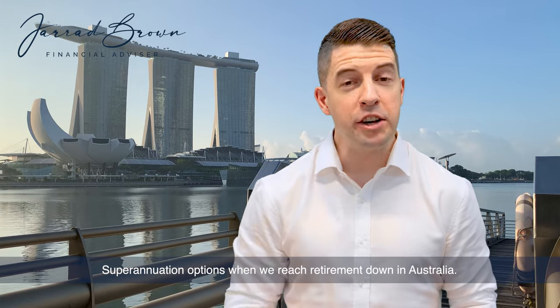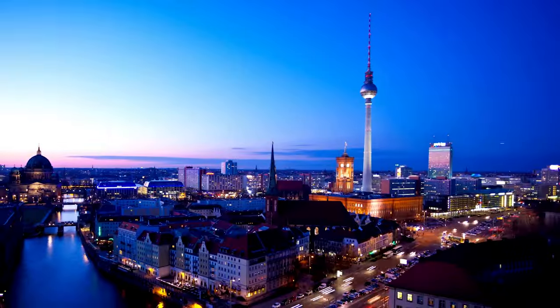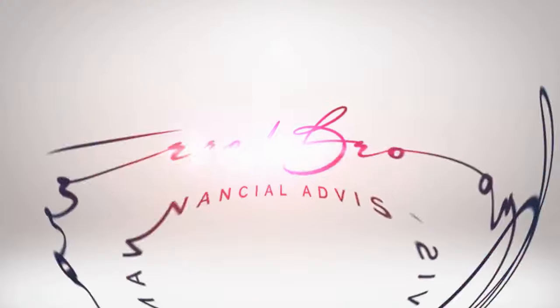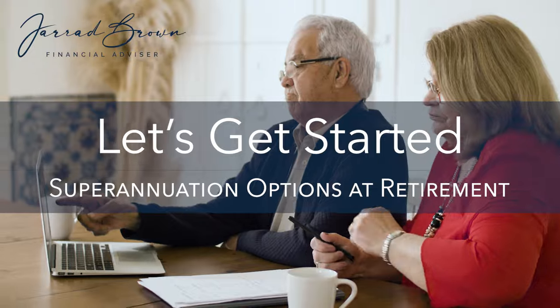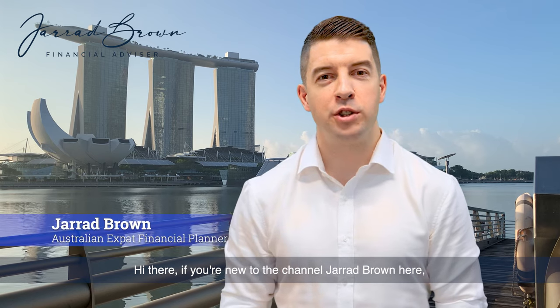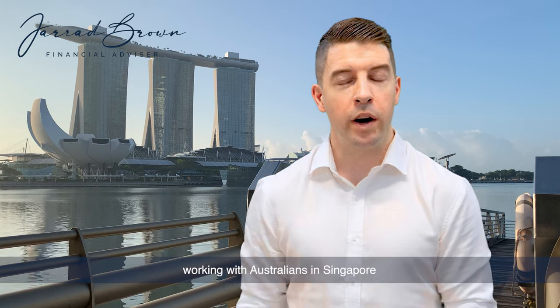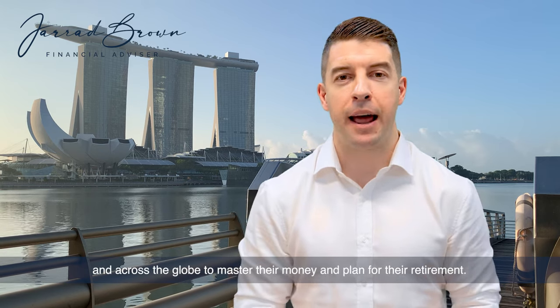Superannuation options when we reach retirement in Australia. Hi there, if you're new to the channel, I'm Jared Brown, Australian expat financial planner based in Singapore, working with Australians in Singapore and across the globe to master their money and plan for their retirement.